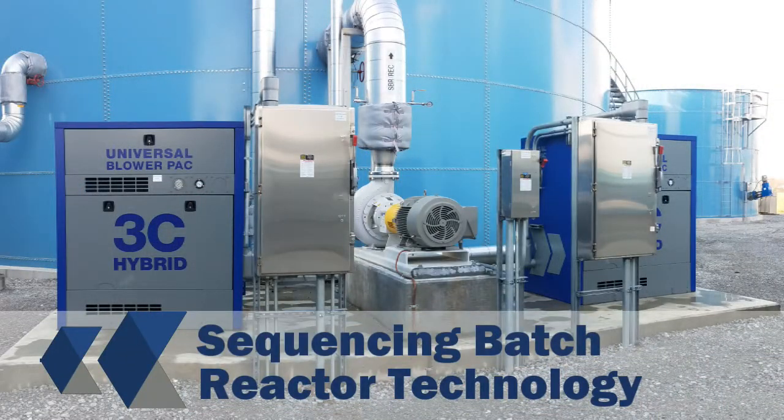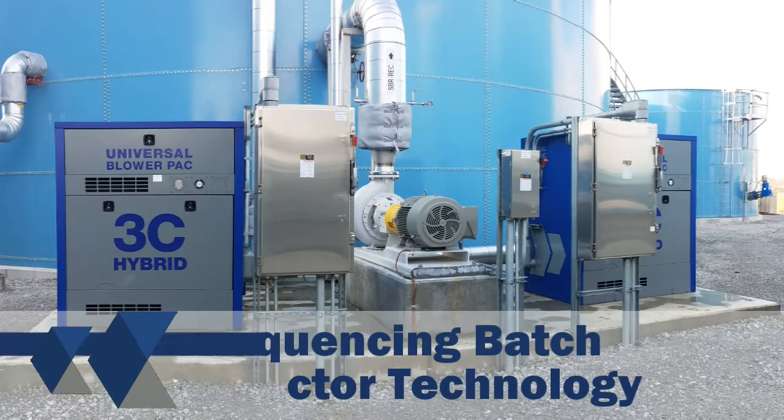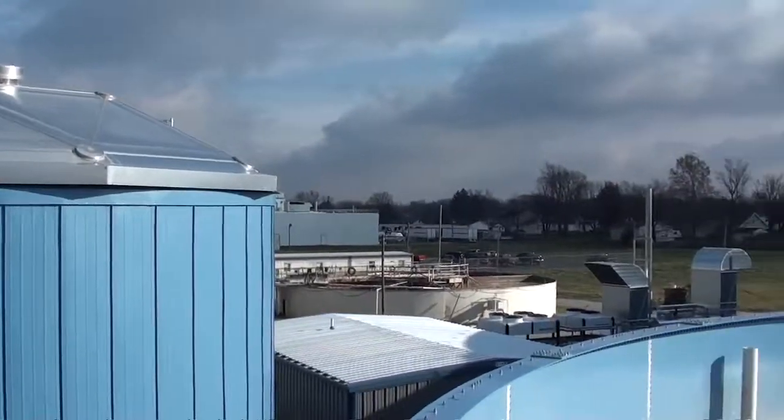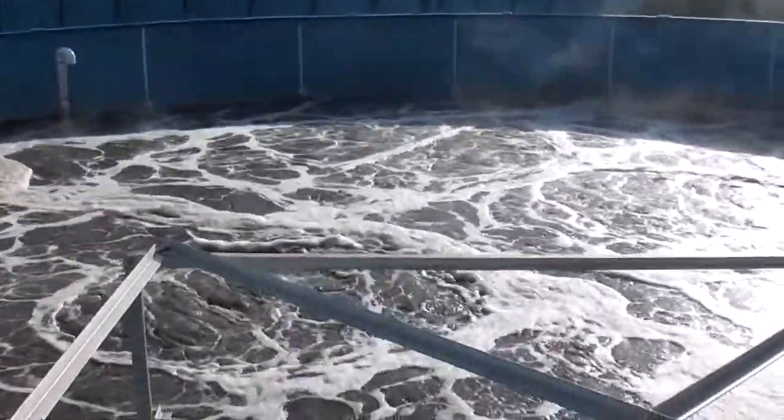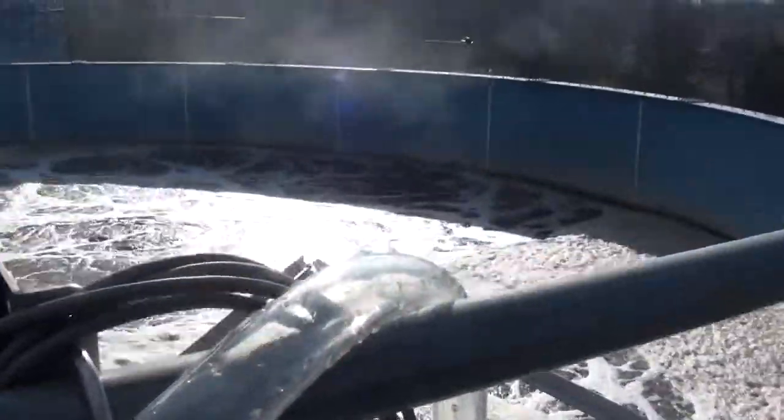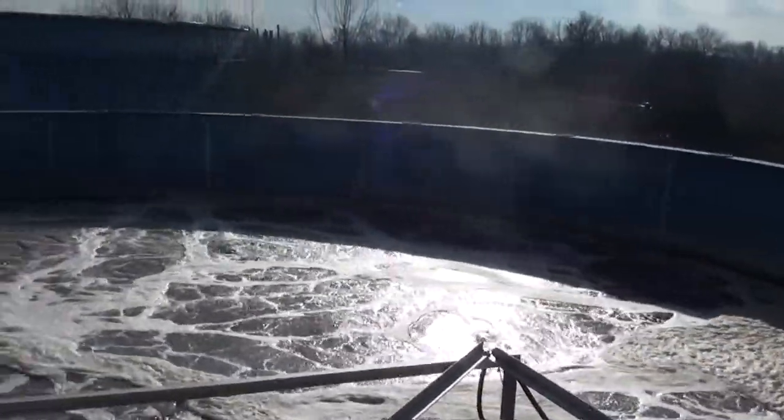This technology here we call sequencing batch reactor technology. The majority of the wastewater is digested in the anaerobic reactor, which removes the vast majority of the organic load, and then the anaerobic effluent is discharged into the sequencing batch reactor, which is an aerobic technology.